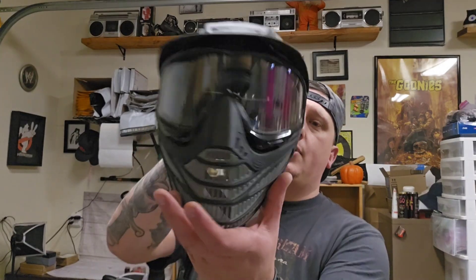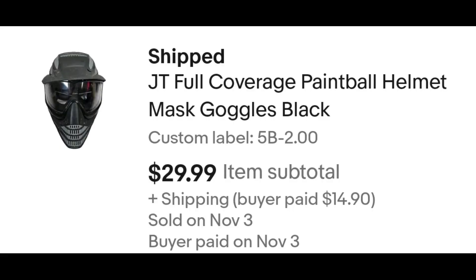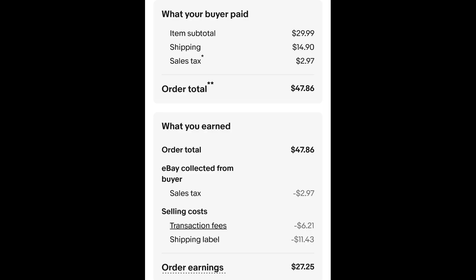I sold this paintball mask with goggles. I paid $2.00 for this mask with goggles and it sold for $29.99 plus shipping. The buyer is all in at $47.86 and after fees and shipping I get $27.25.